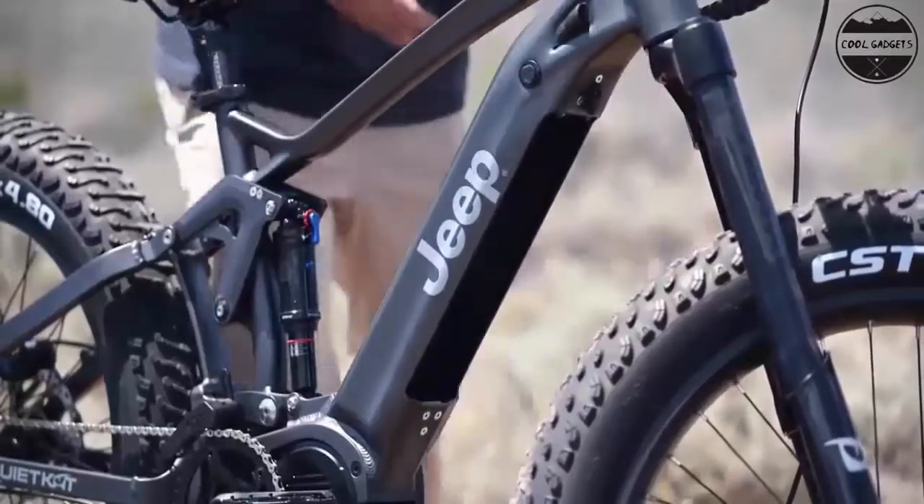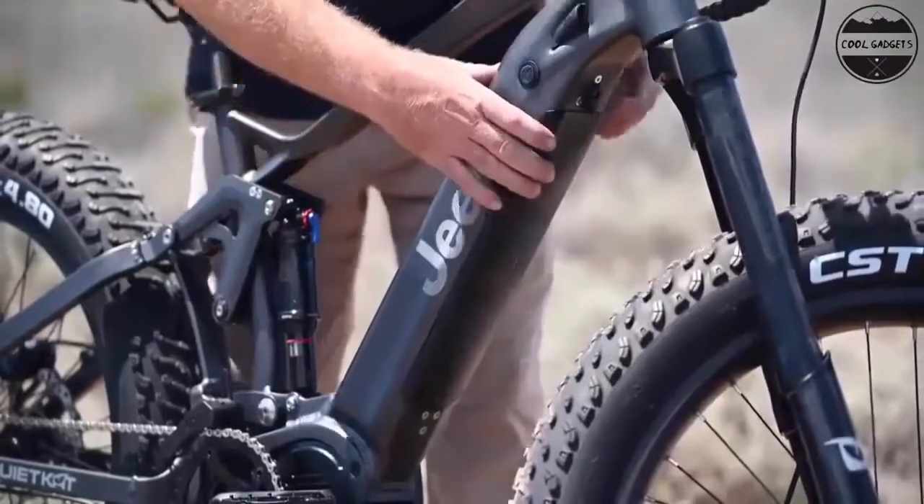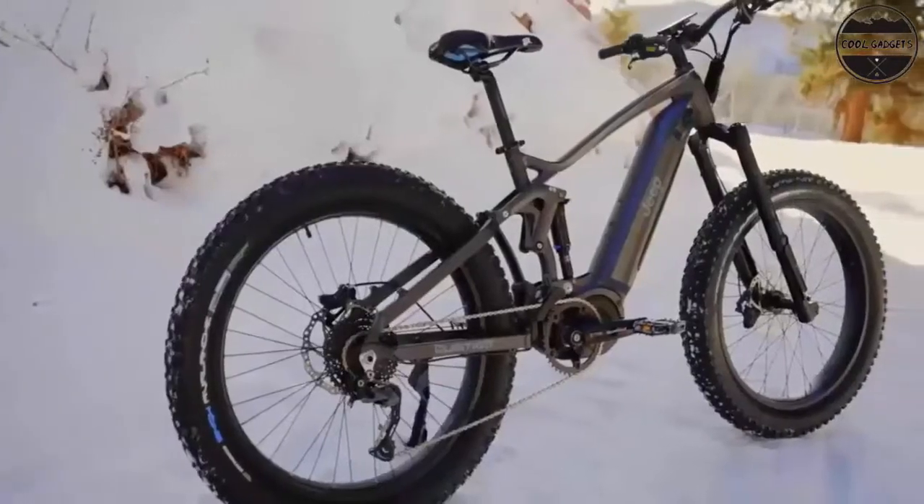Hello everyone, are you looking for the best new fastest electric bikes you can buy in 2022? These are some of the coolest, best new fastest electric bikes we found so far.